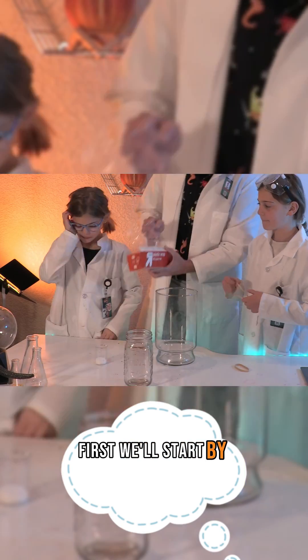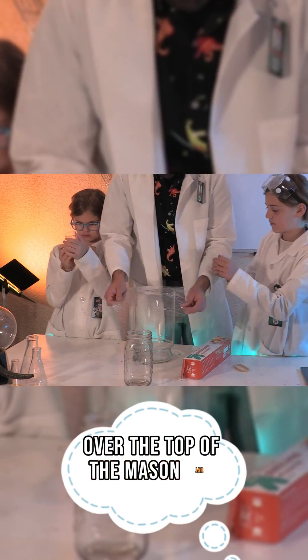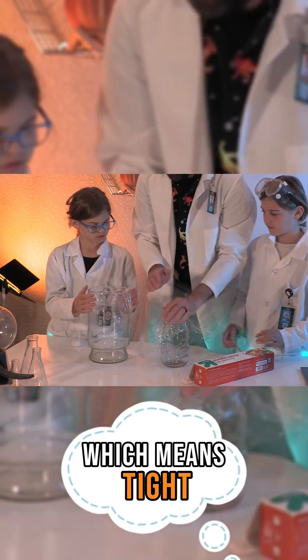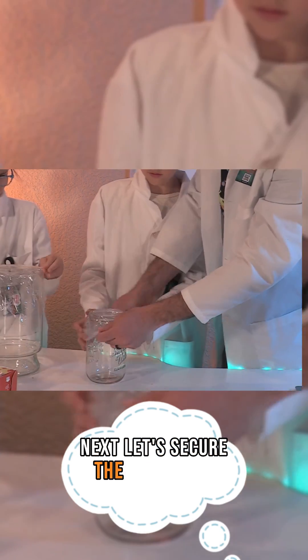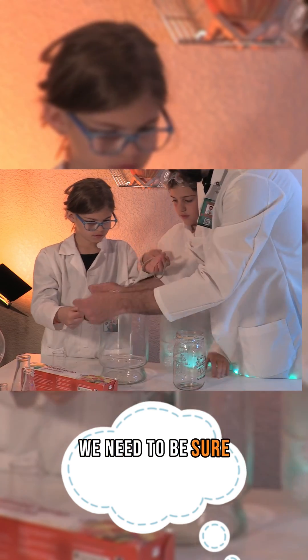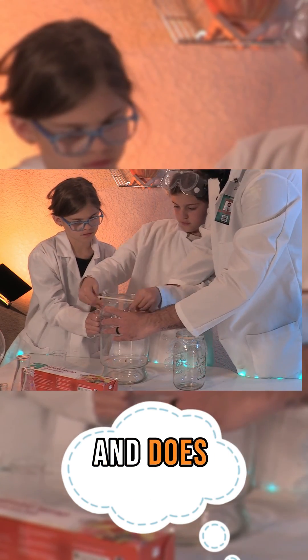First, we'll start by stretching a piece of plastic wrap over the top of the mason jar or our container. It needs to be taut, which means tight. Next, let's secure the plastic to the jar with a large rubber band. We need to be sure that the plastic wrap is taut, which means tight, and does not sag.